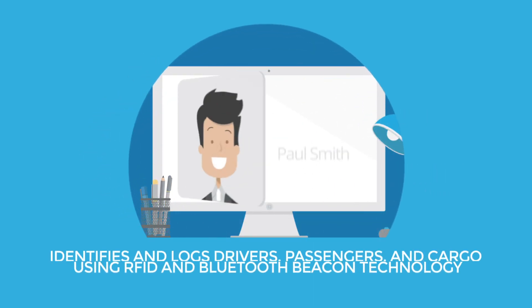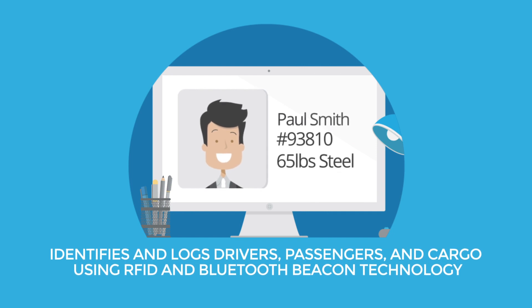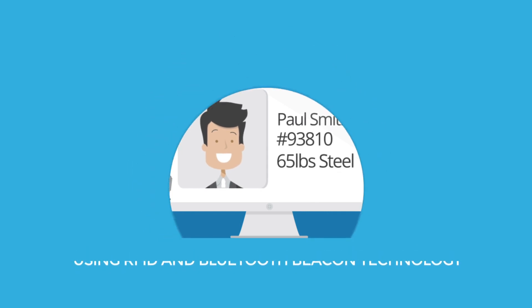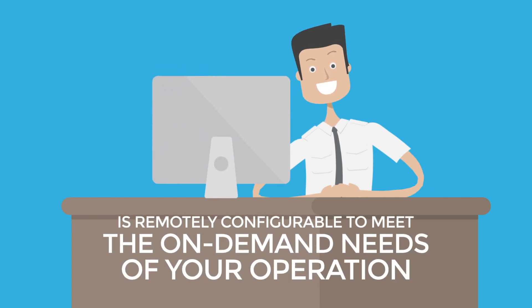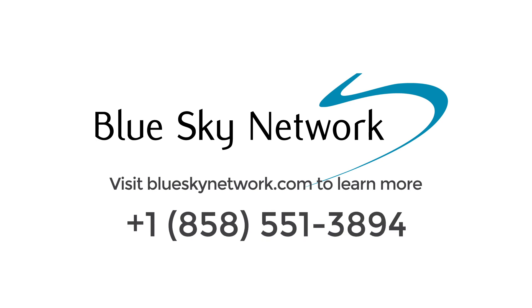The Hawkeye 5500 identifies and logs drivers, passengers, and cargo using RFID and Bluetooth Beacon technology, and is remotely configurable to meet the on-demand needs of your operation. Visit blueskynetwork.com to learn more.